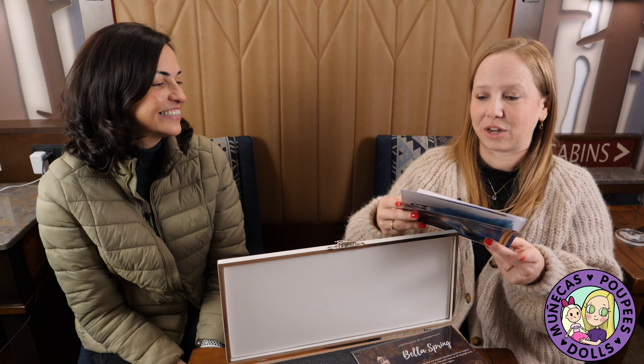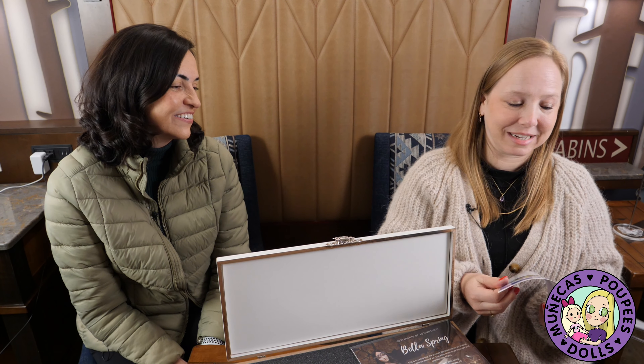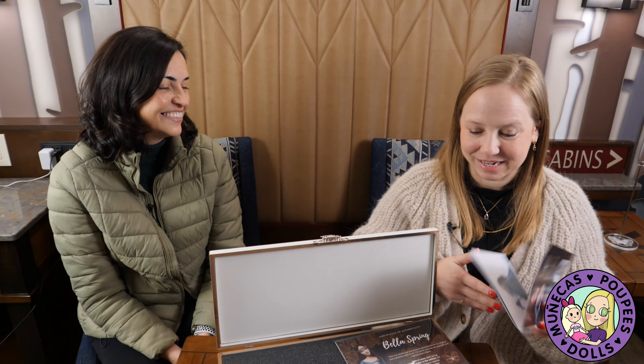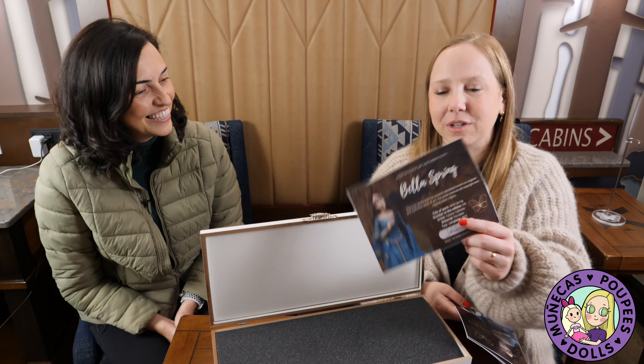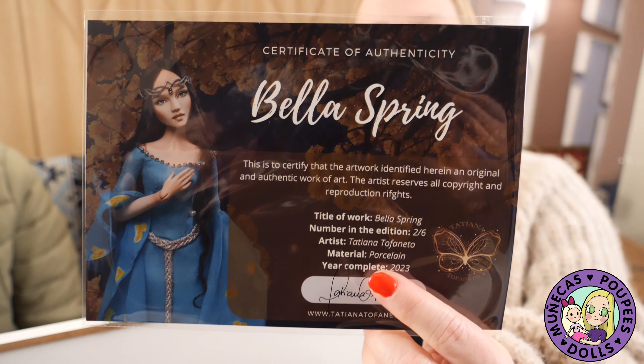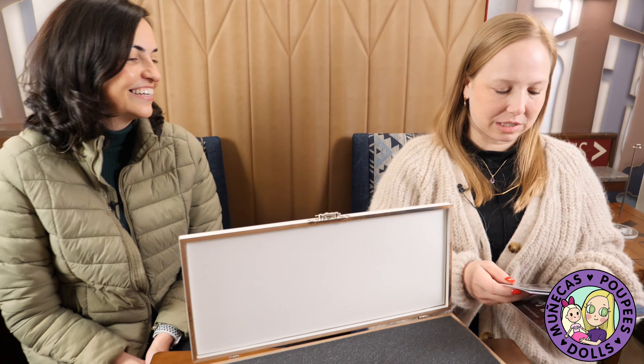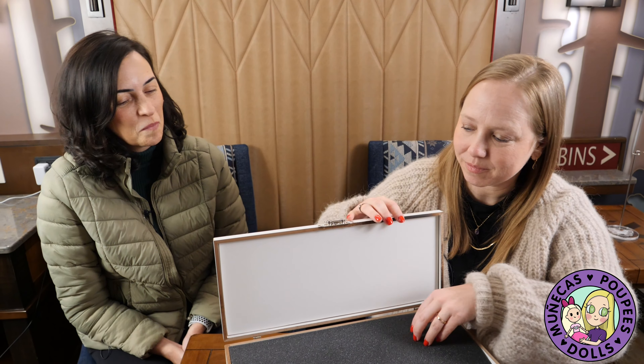How many of these are left? Three of them. So there's only three left out of six. So I feel very fortunate. Thank you very much for allowing me to get one. And here's her beautiful COA. We're just going to savor every moment of this unboxing experience.